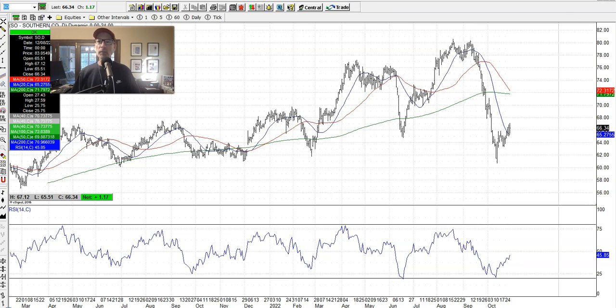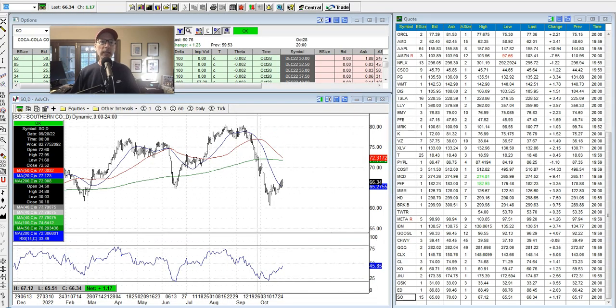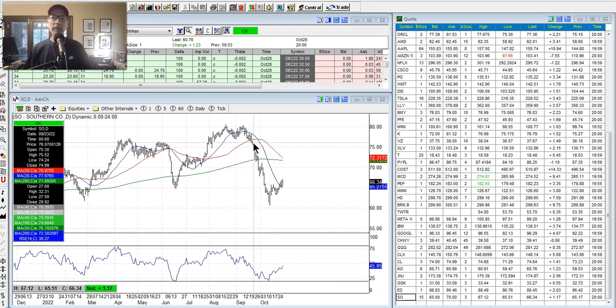The RSI pretty much nailed the bottom on Southern Company and then it started to go up. I keep it pretty simple — there are so many technical indicators you can use, but some people think the more indicators on a chart the better. I disagree: if you have too many indicators, you can't see the chart, and some will be offsetting each other — some saying get long, some saying get short. So I keep it simple: three moving averages, support and resistance, chart patterns, and the RSI.